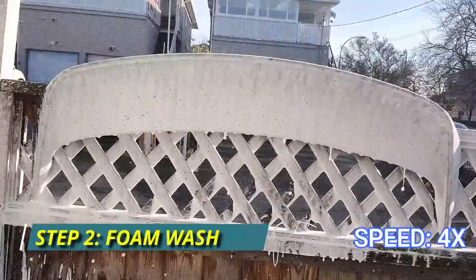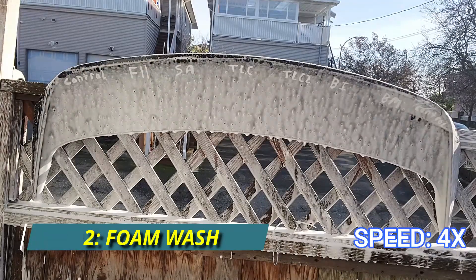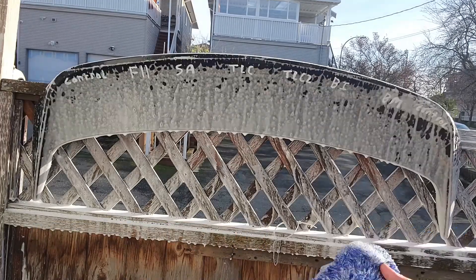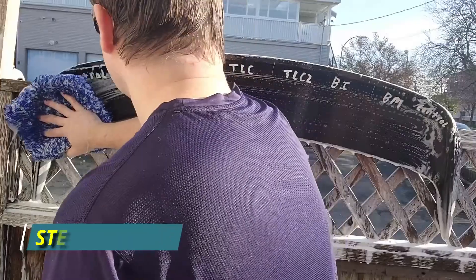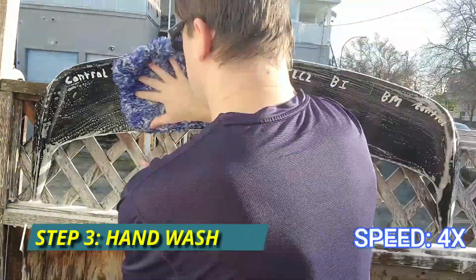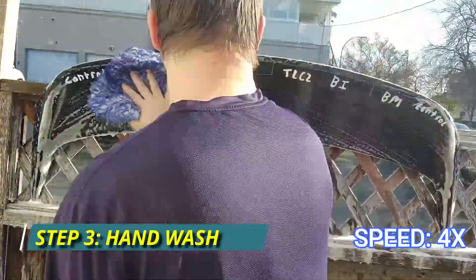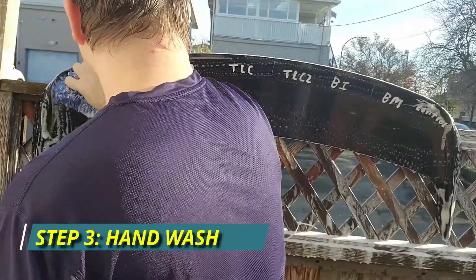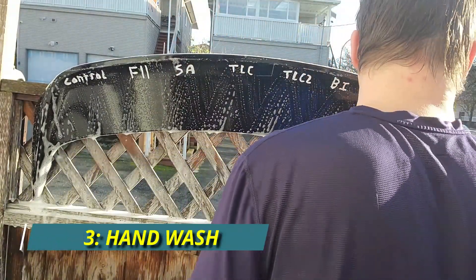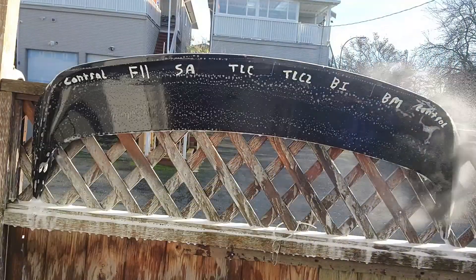We're going to let the foam settle for a minute or two to allow it to emulsify the dirt. Then it's time to wash the panel off using a high-quality soft microfiber wash pad, and finally we'll rinse off the panel again.